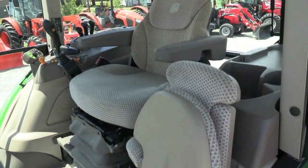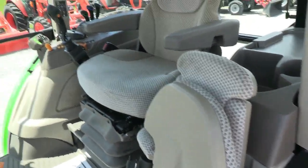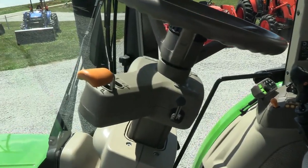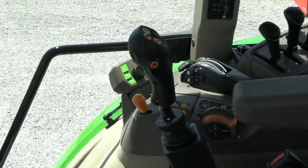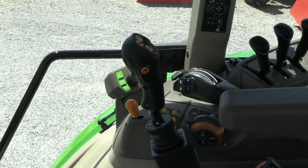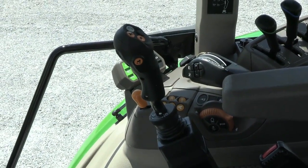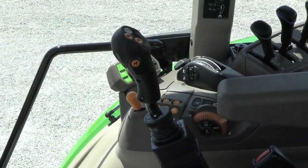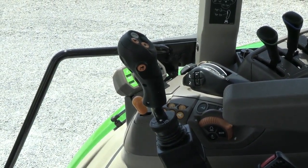Inside the cab it does have the air ride seat for the operator and a buddy seat for a passenger. It has a tilt and telescopic steering wheel. The left hand power reverse allows you to change direction without clutching. It also has the loader joystick already mounted, so if you want to add a loader you certainly can. It also has shift buttons on the joystick for direction changes and shifting the transmission up and down.